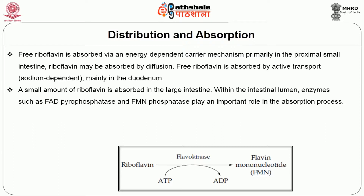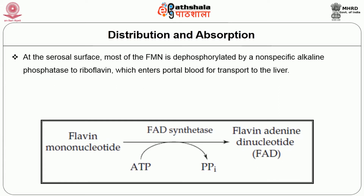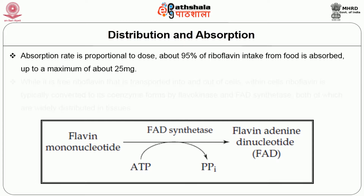Within the intestinal lumen, enzymes such as FAD pyrophosphatase and FMN phosphatase play an important role in the absorption process. FAD is converted to FMN by a reaction catalyzed by flavokinase, requiring ATP; FMN in turn is converted to free riboflavin by FMN phosphatase. At the serosal surface, most of the FMN is dephosphorylated by a nonspecific alkaline phosphatase to riboflavin, which enters portal blood for transport to the liver. In the liver, the vitamin is converted to FMN and to FAD. FAD is the predominant flavoenzyme in tissues.